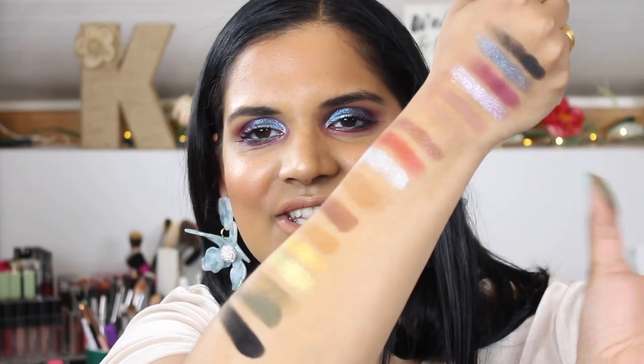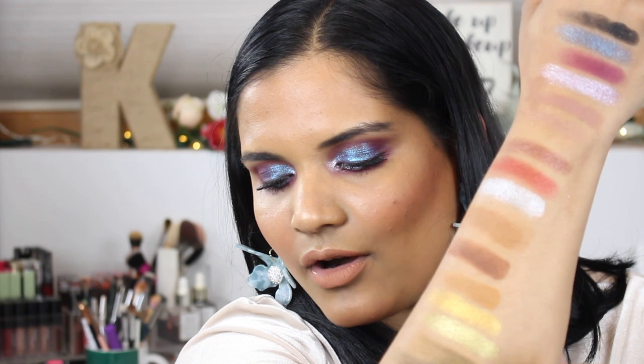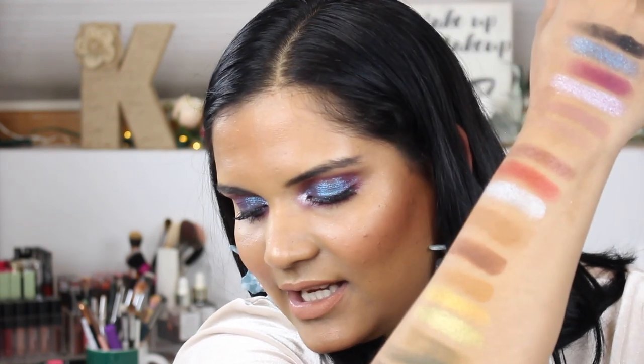I love that they all kind of go together but are also their own palette, so I don't have to lug around a huge palette when traveling. I like that they have their own color stories but you could also mix the different palettes and create cool looks. The shade names in this one are: Radioactive, Nuclear, Glamour, Smog, ET, and Dark Side is the black shade. Stunning colors — I love these!